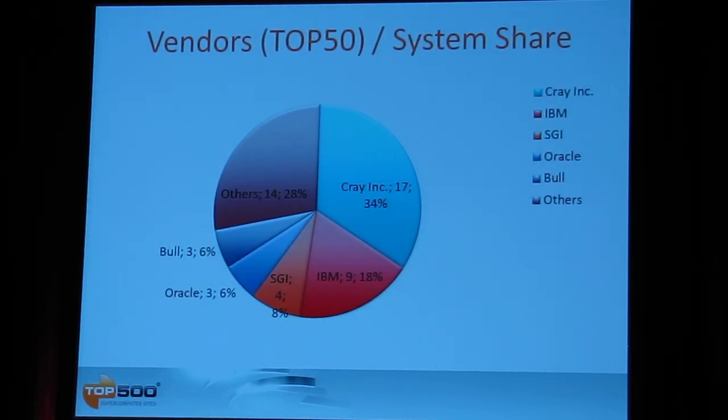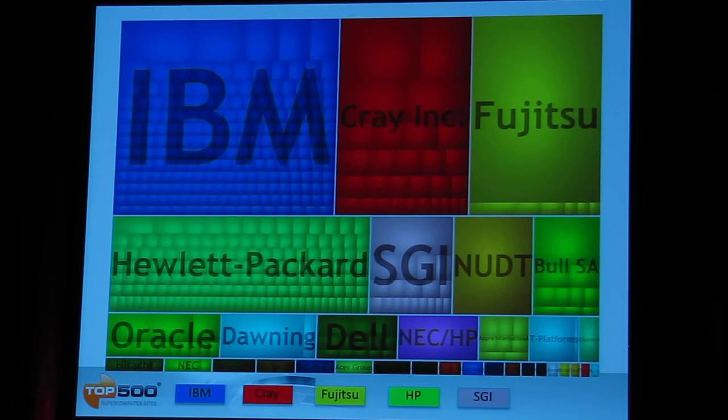We can look at the same statistic for the top 50 systems, which represent a different slice of the market. The main difference is that there are very few or no commercial or industrial customers in the top 50 — it's focused on government research and academic science. In the space of very large systems, Cray is actually the leading company with 17 systems, ahead of IBM, SGI, and others. So there is a quite noticeable difference in statistics depending on how large a system you look at.